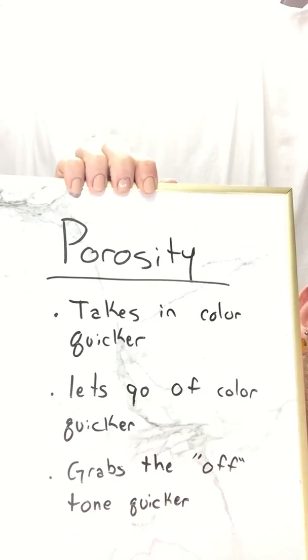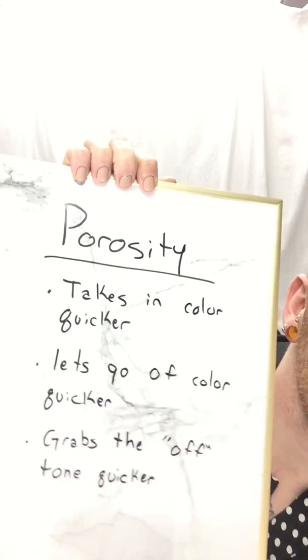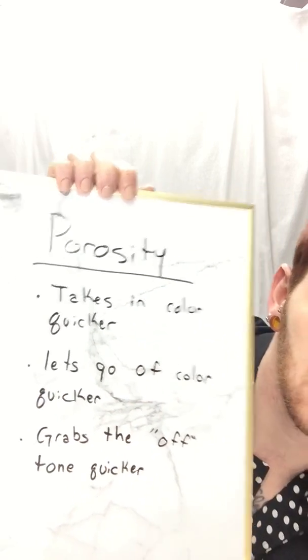The other thing with porous hair is not only does it take color in faster, it also lets go of it faster. Porous hair is going to suck up that dye a lot quicker, but it's also going to fade out of the hair a lot quicker. This is just something that we have to deal with as stylists when working with porous hair.